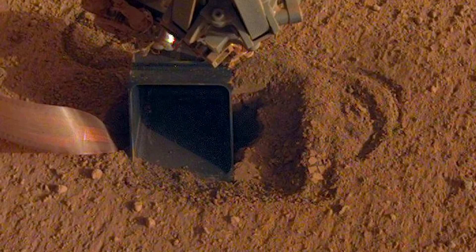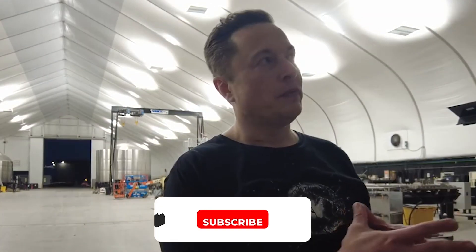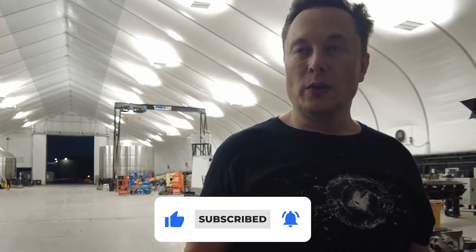According to Musk, if we make life multi-planetary, there may come a day when some plants and animals die out on Earth but are still alive on Mars. And that's all for today. Thank you so much for watching. If you've enjoyed it, please like, share, and subscribe to our channel for more. See you in the next one.